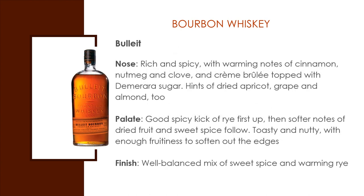Bullet Bourbon. The nose is rich and spicy with warming notes of cinnamon, nutmeg, and clove and crème brûlée topped with a bit of sugar. Hints of dried apricot, grape, and almond as well. The palate: flavors of a good spicy kick of rye first, and then softer notes of dried fruit and sweet spice follow. Toasty and nutty with enough fruitiness to soften out the edges. And it finishes with a well-balanced mix of sweet spice and a warming rye.